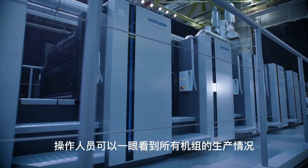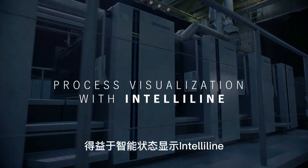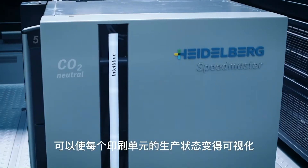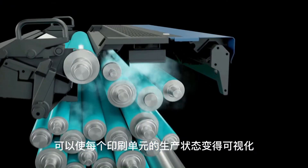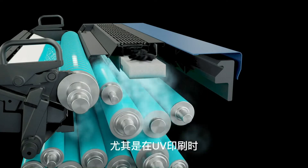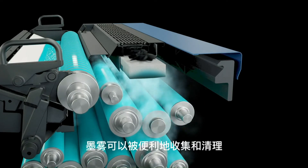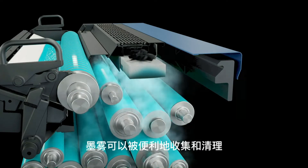The operator can keep an eye on everything since IntelliLine visualizes the production status at each printing unit. The new ink mist extraction ensures a clean working environment — a must especially for UV printing. The ink mist is systematically aspirated and filtered out.